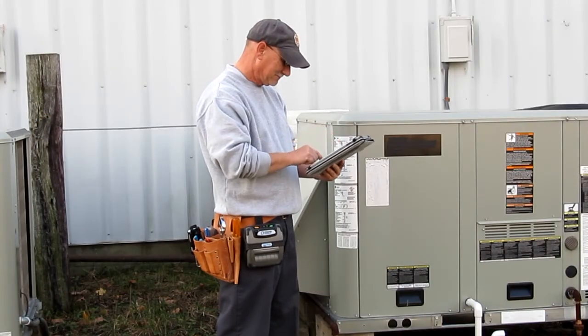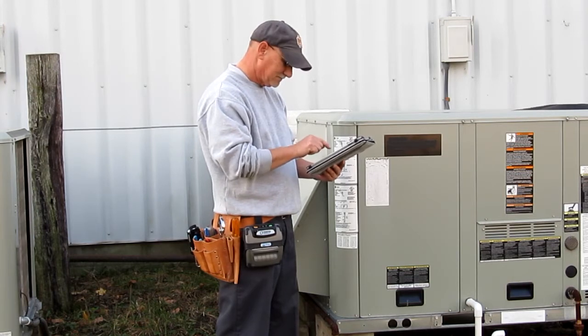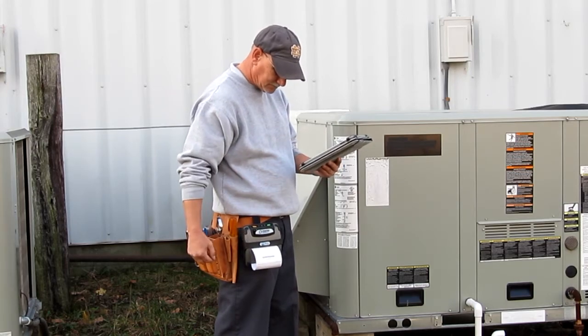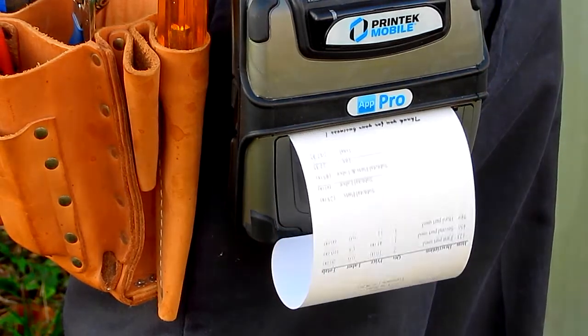A Printek Mobile printer makes the ideal printing companion for Android-powered hosts. Being rugged, reliable, easy to use, and easy to wear or mount, a Printek Mobile printer is an indispensable component of your mobile business application and will provide fast, flawless print jobs every time.